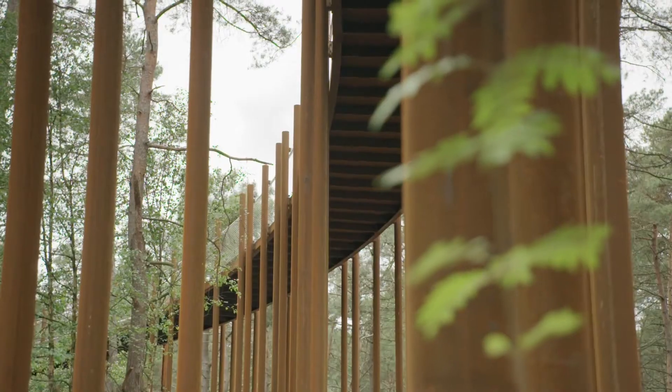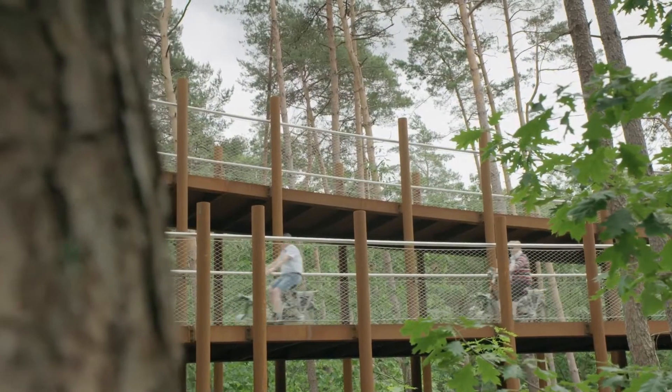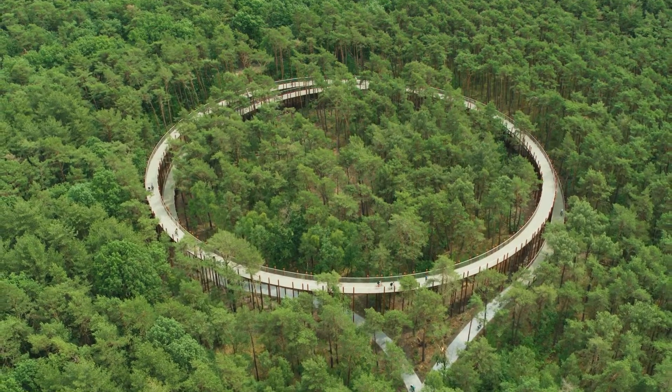We do all kinds of landscape projects and we like the most projects with a deep connection with nature. I think we have been working around 15 years with Vectorworks. I've learned it by myself and it was very easy to learn. We always find the inspiration in nature and cycling through the trees.